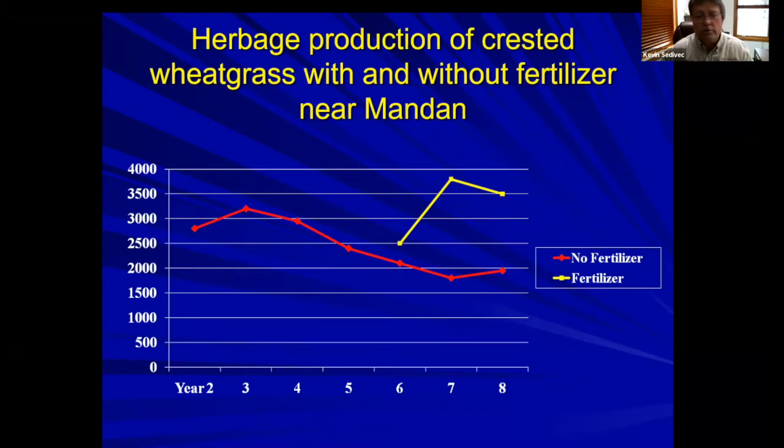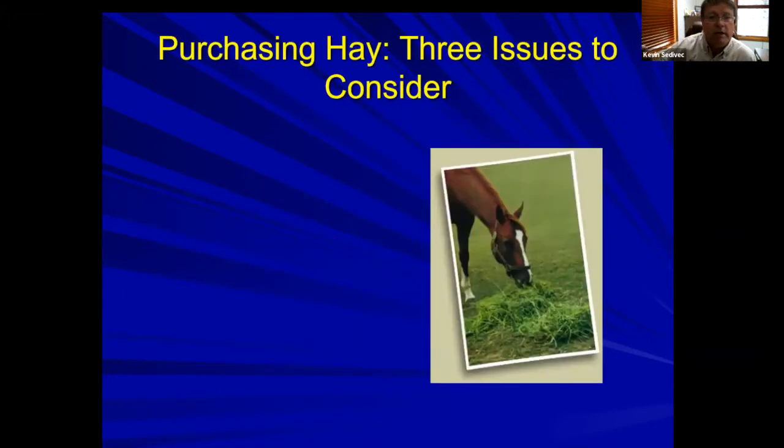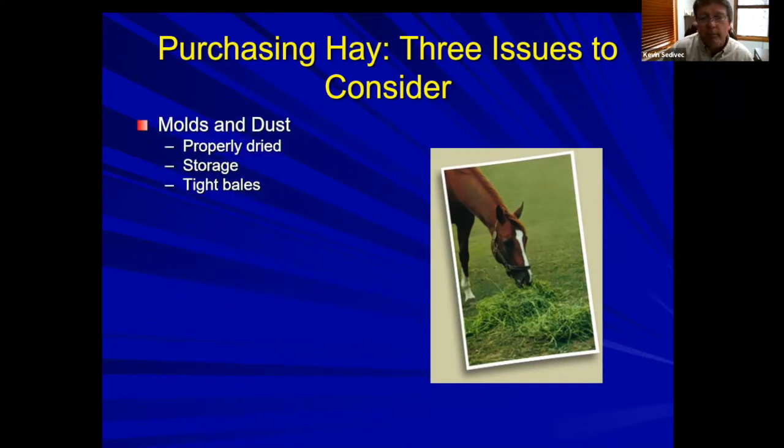Now let's talk about purchasing hay — and these concerns apply whether you're putting it up yourself or purchasing it. The first thing I look for when I buy hay is molds and dust. If it passes the molds and dust test, then I look at the next layer: palatability. And then nutritional quality. For molds and dust: it needs to be properly dried, stored, and in tight bales — those are the three things I look for.